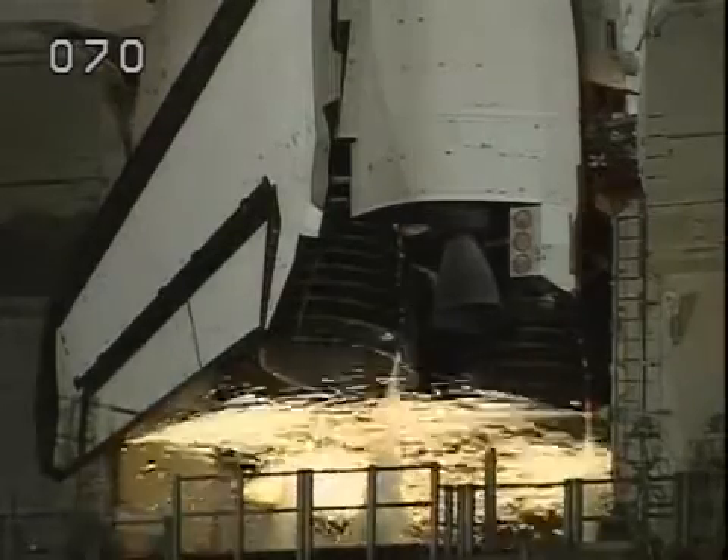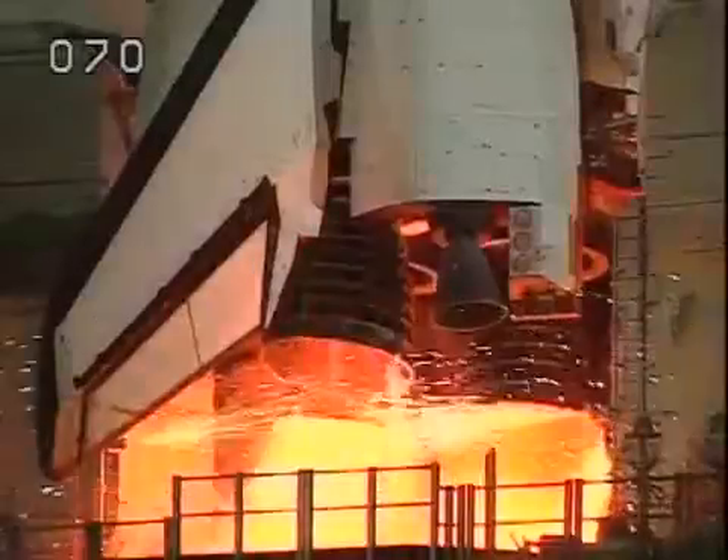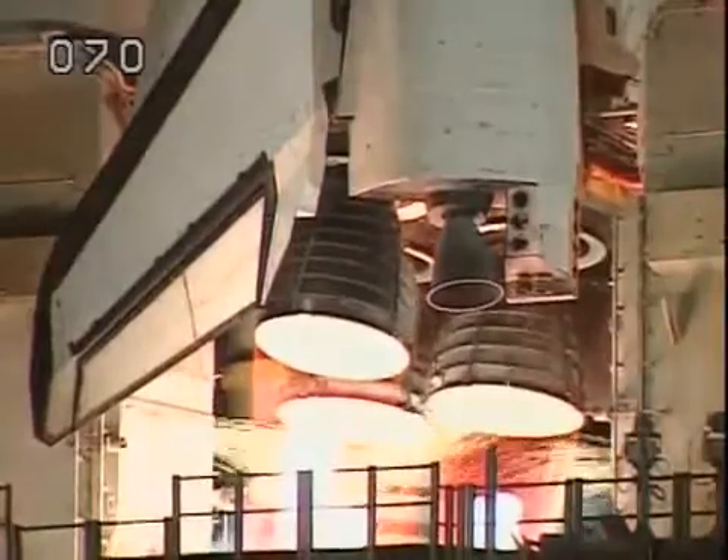T-minus 10. 9. 8. 7. 6. Go for main engine start. 2. 1.